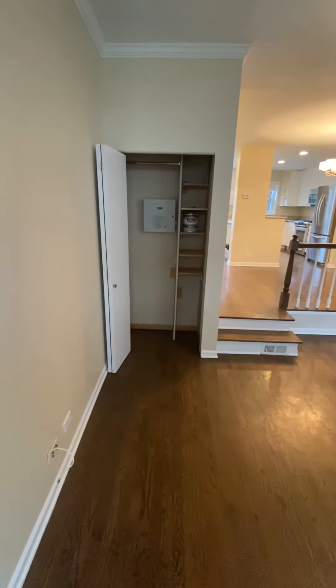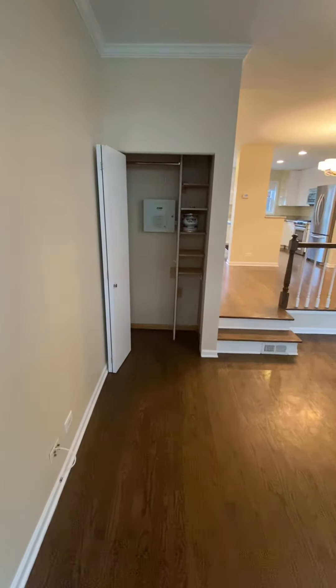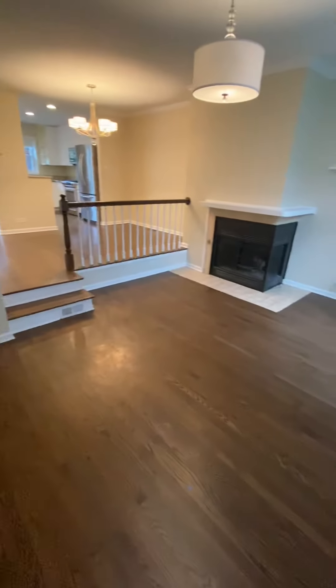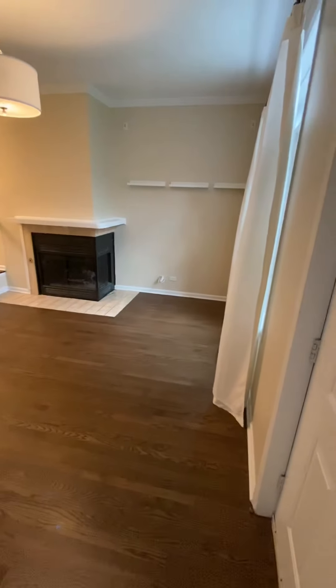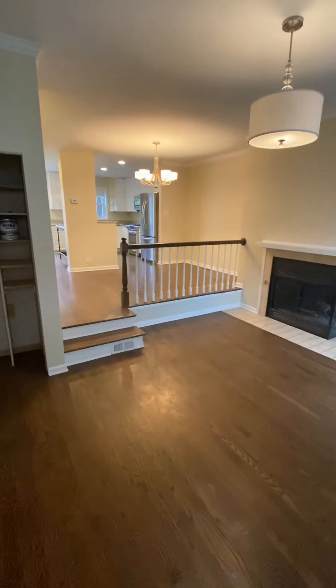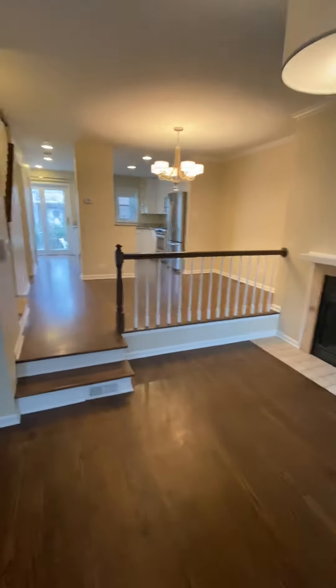This is 3315 North Racine Unit D, view from the entryway. Got this coat closet straight ahead with a little bit of shelving. And then you've got your living space here. It's a little tight, but you do have a separate dining area, so I think you could make it work.